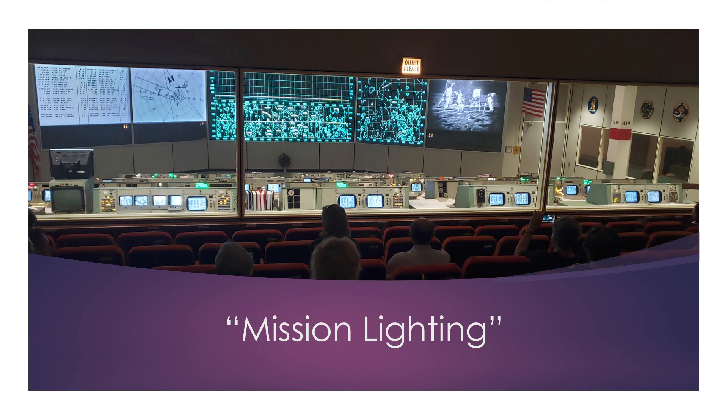For mission lighting, from conversations with the flight controllers we figured out what the lighting should be. There were hot spots in videos and photos where we could see lighting should be brighter — piecing all that together to get the appropriate lighting. We were also able to get the 'Quiet Please' sign back working.